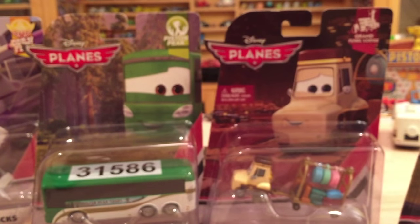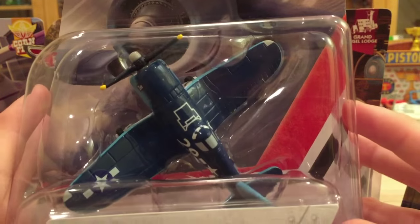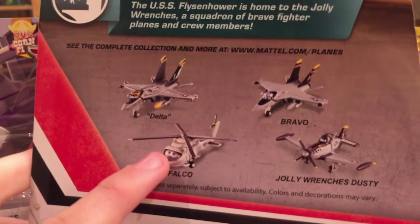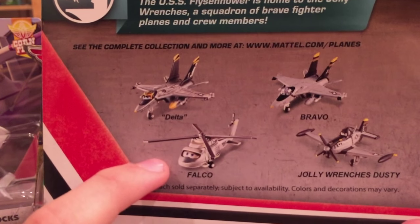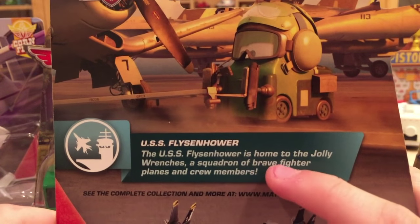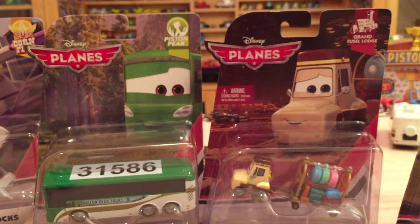Next up is Jigsaw number 29 — I love his art, it looks really cool — from the USS Fleisenhower series. On the back we have Delta and Bravo, who were in the first 2016 case. Falco is also in this case and available on Amazon for $7.99 — he was in the second 2015 case that never hit stores. The description reads: "The USS Fleisenhower is home to the Jolly Ranchers, a squadron of brave fighter planes and crew members." Pretty nice series with some new releases, but not the most exciting.